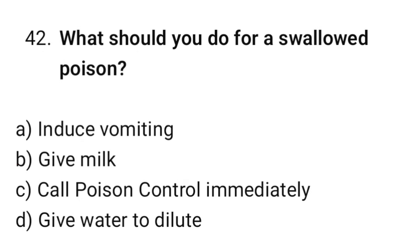Question number 42. What should you do for a swallowed poison? The correct option is C: Call poison control immediately.